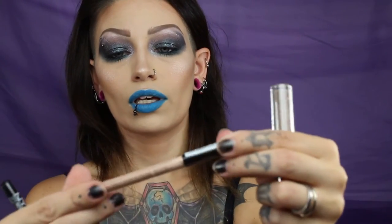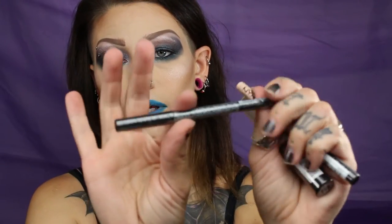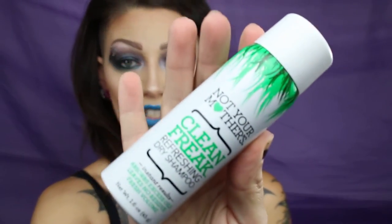I will show you the smaller stuff first. I got five different shades of lipstick that I will swatch. I just got a concealer, a light kohl pencil, and a regular black kohl pencil. I also got a small travel size dry shampoo.